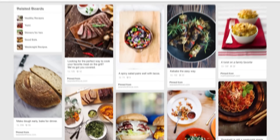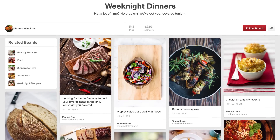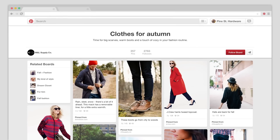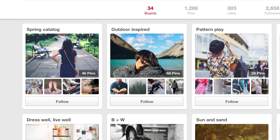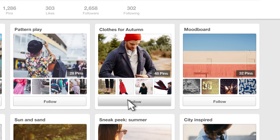People use boards to save and organize their pins. For example, a food blogger could make a board of weeknight dinner ideas, or a clothing store might feature their newest items on a fall fashion board. You can use boards to showcase your products and services, as well as things that inspire your work. Create any type of board you want, from products and trends to hobbies and seasonal moments.